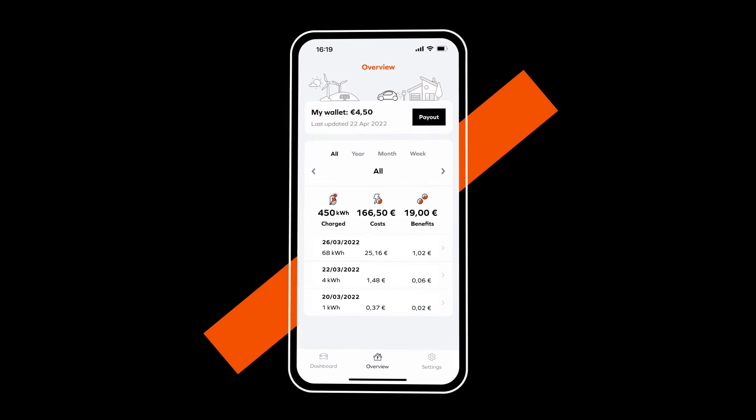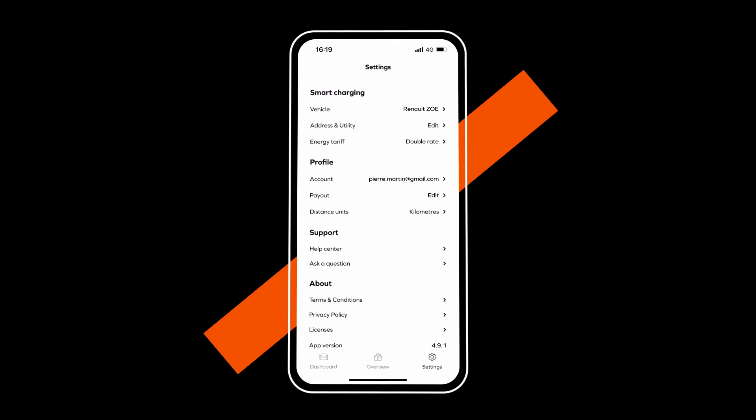You can change a setting in your profile at any point by clicking on Settings. You can then change your address, IBAN details, or register a new electricity tariff.